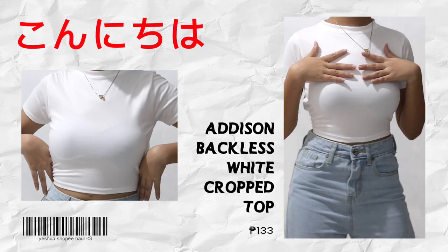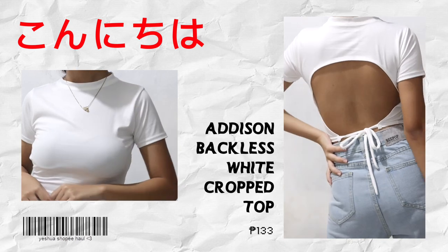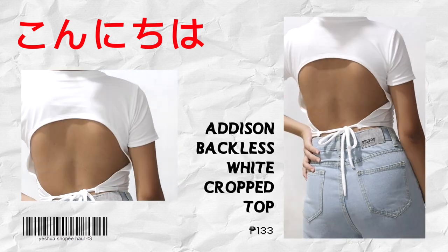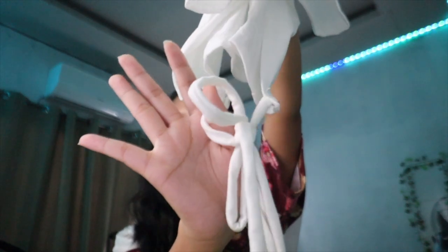For the first item, we have this Addison backless white crop top. At the back it's totally backless, as you can see — it's very wide open, and it has a tie over here.